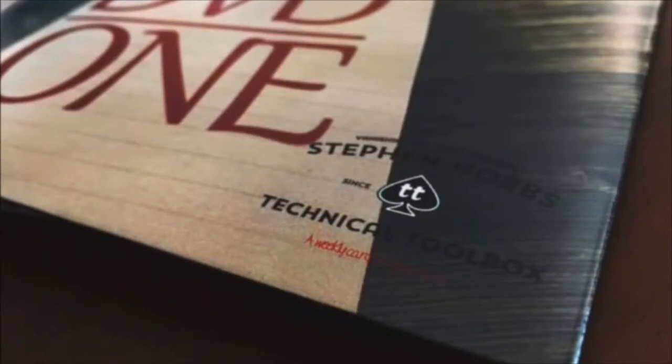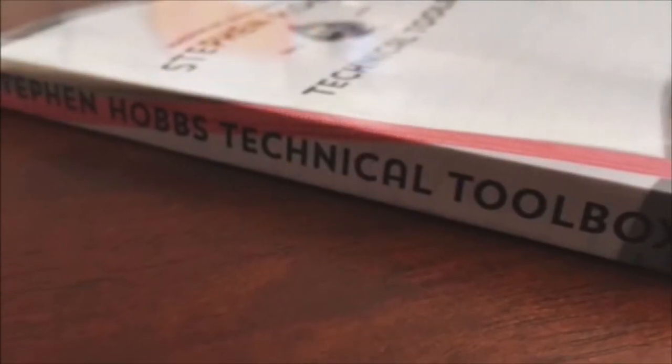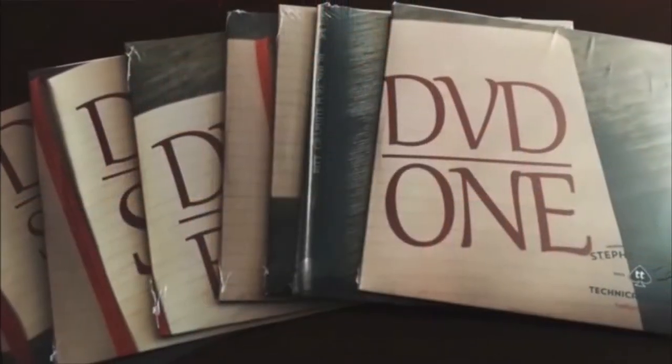We've taken Stephen's blog and turned it into the Technical Toolbox box set. It contains seven DVDs, which is over 170 unique videos, and also a 180-page softback book that contains credits, history, and further details of all of Stephen's magic from the Technical Toolbox set. It took a year to produce, but I'm sure it'll take much longer to digest. This is not just a few moves, but an entire framework — a toolbox of technical card magic. We hope you enjoy Stephen Hobbs' Technical Toolbox.